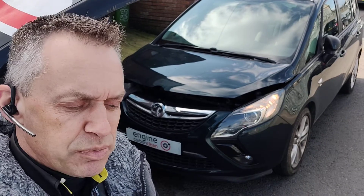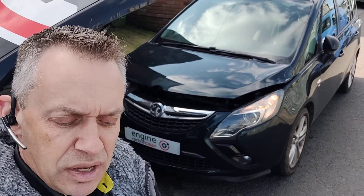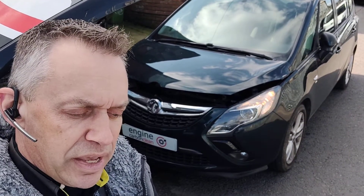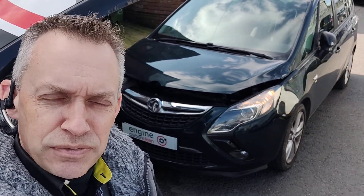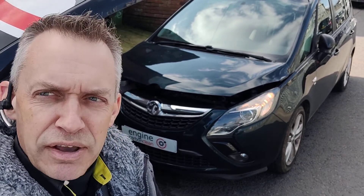The DPF looks like it's been regenerating quite often — 128 miles between regenerations, last regenerated two miles ago. It is down at 35 out of 255 on soot level, so it looks like it's doing the job, but there are a couple of codes in there for struggling.